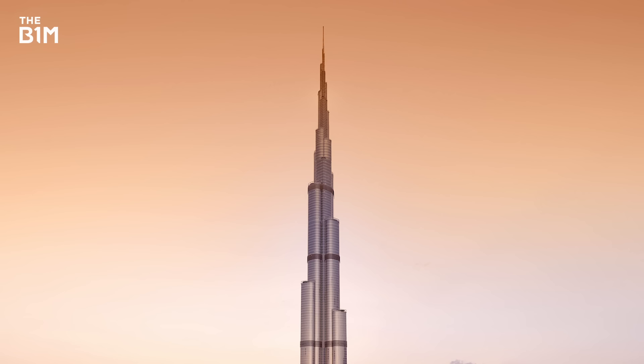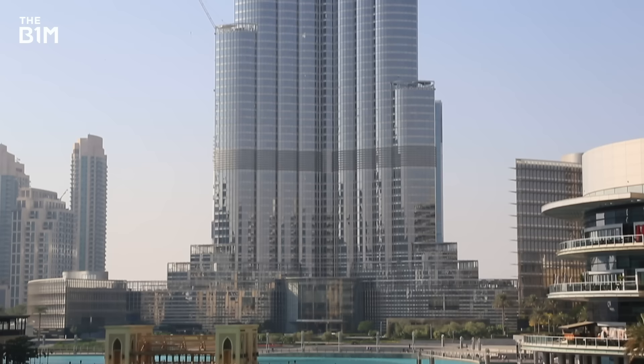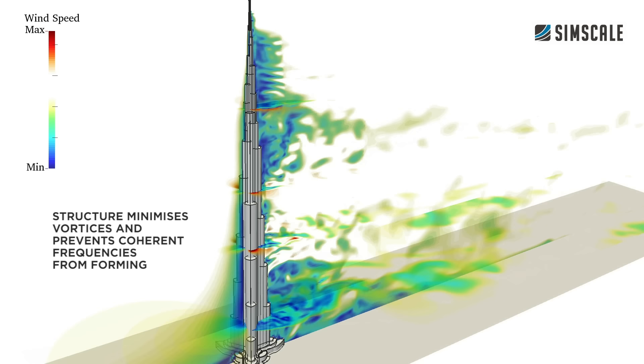But perhaps the most notable example today is the 828-metre Burj Khalifa in the United Arab Emirates, the world's tallest building at the time of filming. This remarkable structure uses a range of techniques to tame the wind and achieve its height, including an extreme taper, multiple setbacks and a high degree of corner softening. We've demonstrated how the Burj Khalifa's carefully crafted design manages the wind in this simulation, developed using SimScale's software.